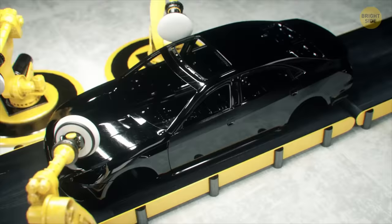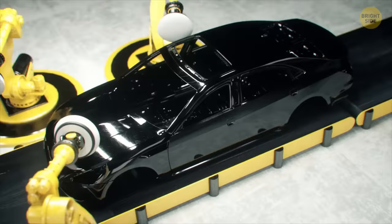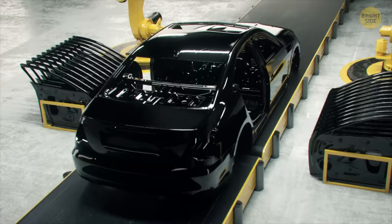After priming and painting, the body is sent for polishing. This room has bright lights so that the mechanics can see even the slightest scratch. The car body is polished to a shine and then sent for assembly.